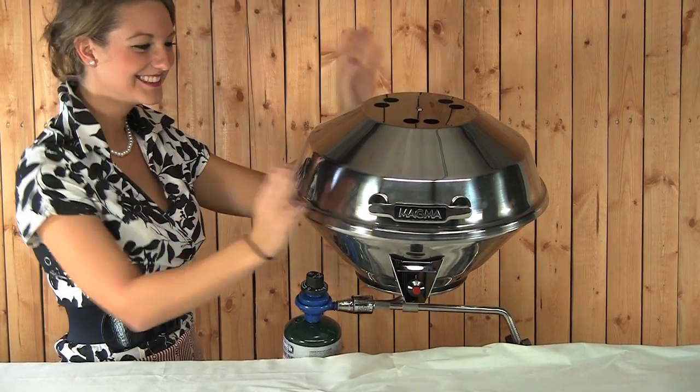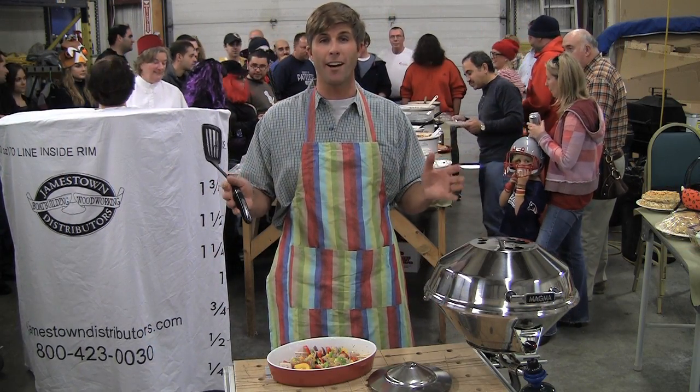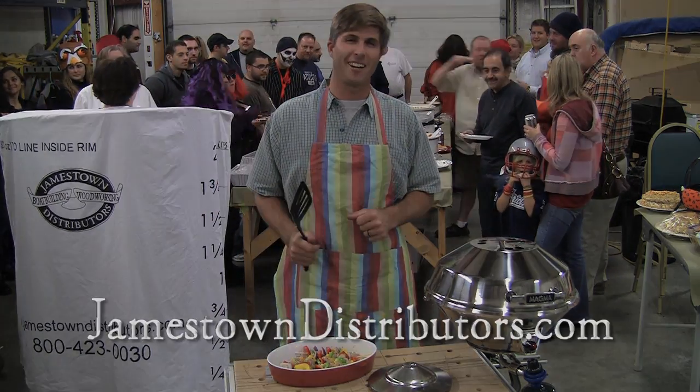This here is a 15-inch model and you can see that we're grilling some chicken on skewers. The propane and the mount are not included, so light it up, throw your food on it, set it, and forget it at JamestownDistributors.com.